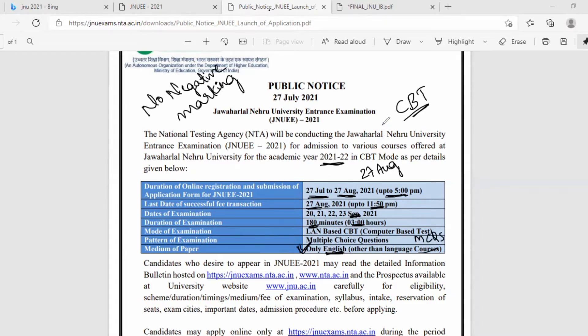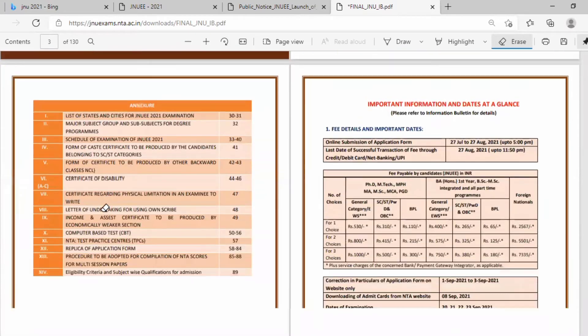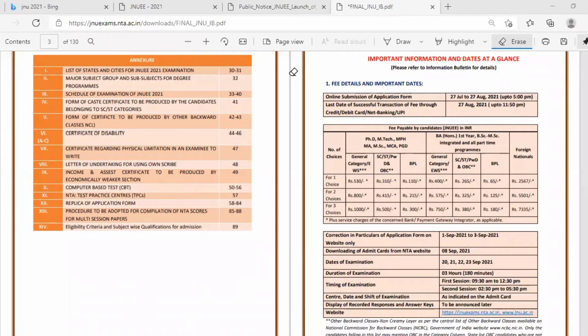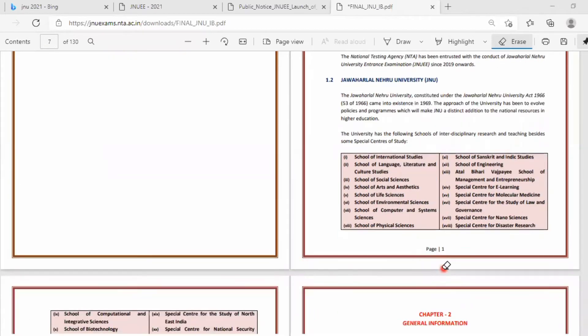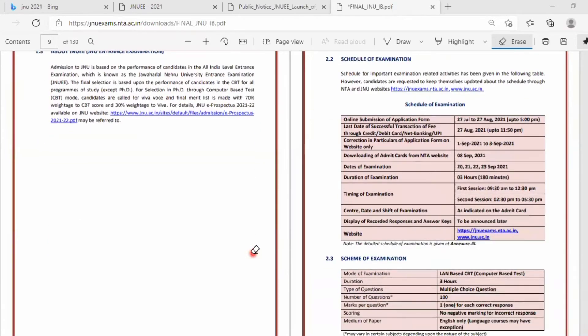This is the brochure provided by JNU related to the entrance exam 2021-2022. The brochure covers the submission of application form, fee payment, and courses including international studies, literature and cultural studies, social studies, arts, life sciences, environmental science, and computer sciences. The JNU entrance exam is an all-India level exam conducted across cities throughout India.